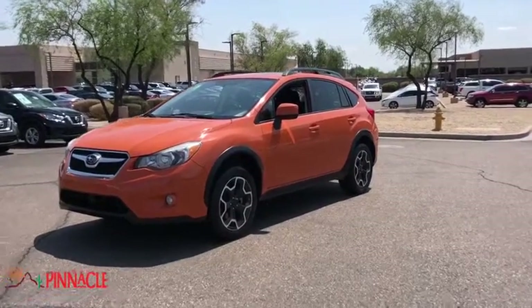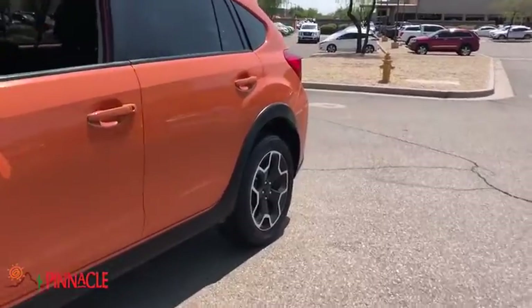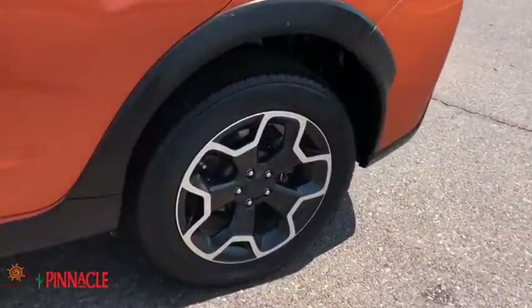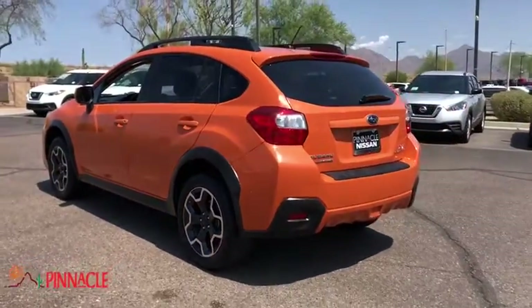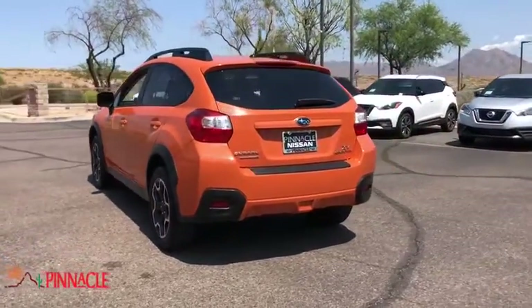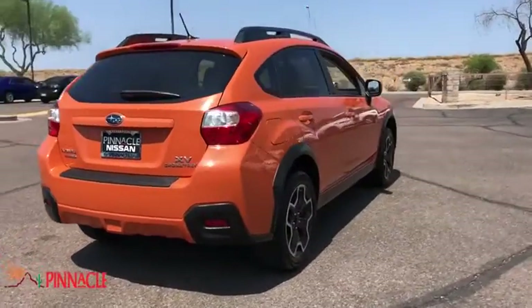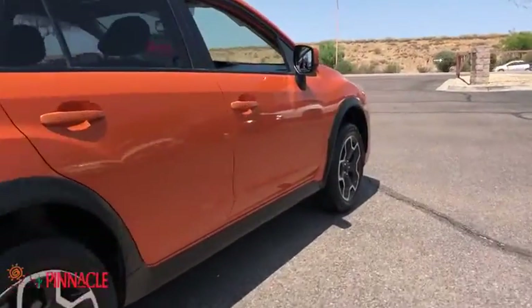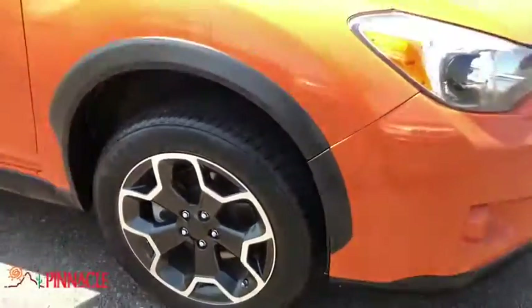Take a ride in the 2014 Subaru XV Crosstrek. This all-new four-door crossover by Subaru fills that spot for a vehicle with true outdoor capabilities, which is comfortably home driving to soccer practice, too. The all-wheel drive XV Crosstrek pulls in the best parts of the award-winning Impreza and adds the details to give this crossover a bit of style among a sea of boring.